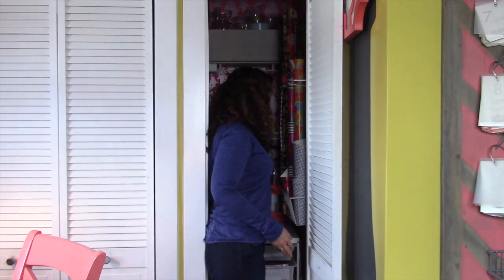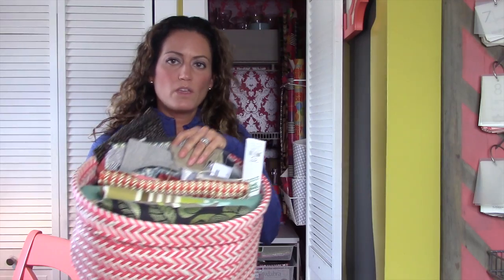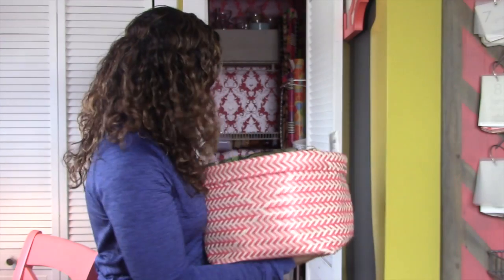Another thing I have a lot of is random fabrics for when I sew or when I'm looking to do something with them. I just put them inside this basket and I'm going to sit this basket right here on top.